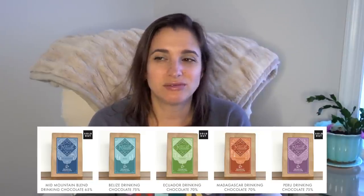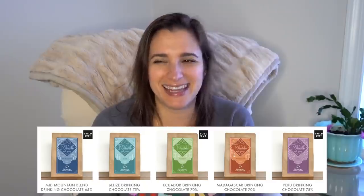Their drinking chocolate is also unparalleled — it's not powder, it's actual ground chocolate that makes the thickest, most decadent, creamy hot chocolate you've ever had. You can buy it by the bag; I believe it's about $16, and it's worth every cent.